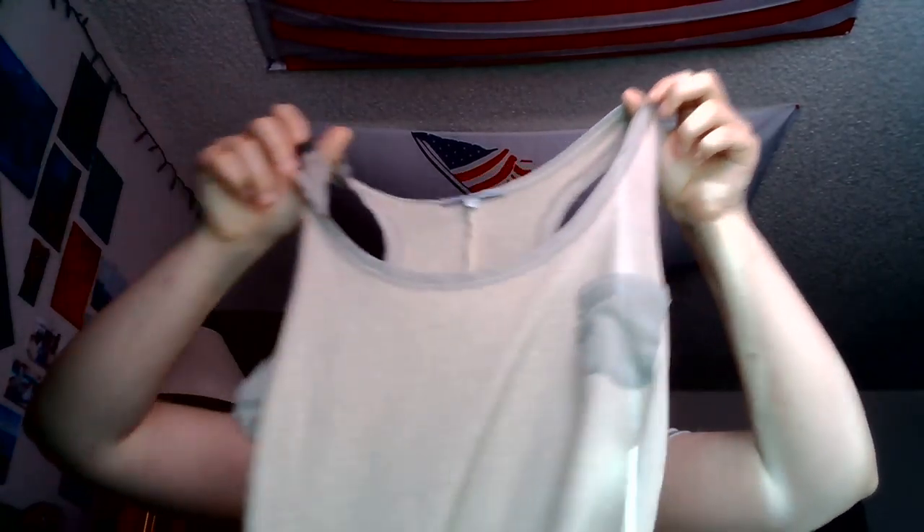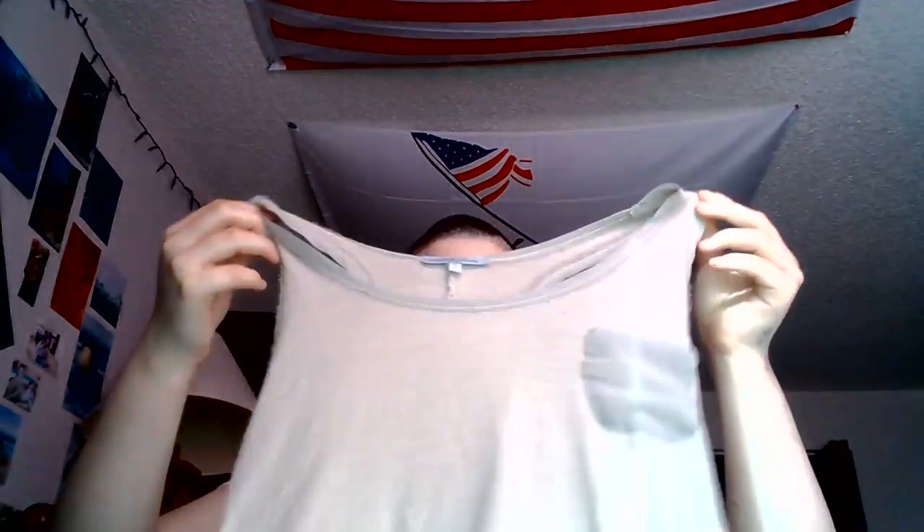Now this shirt — it's got a little bit of holes in it and a stain on it, but I kinda liked it that way. It's like a fluffy crop top, and it actually fits me pretty well.